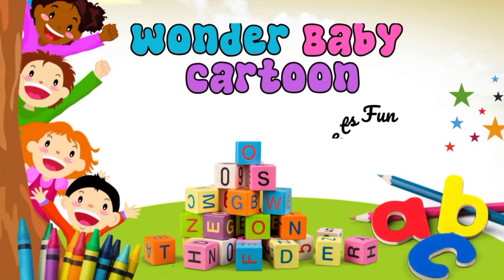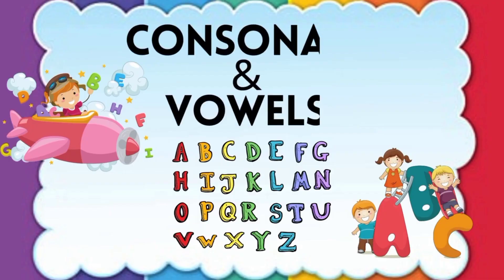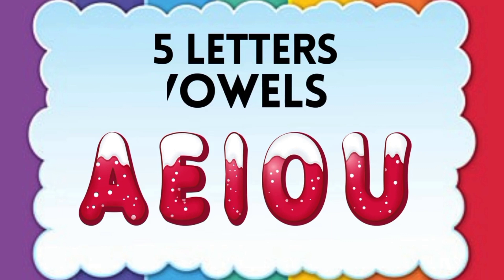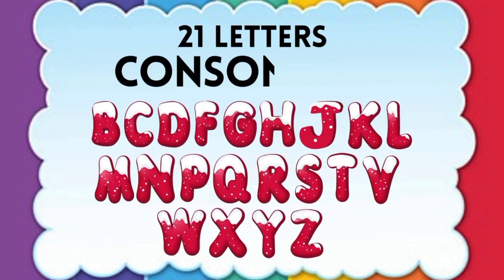Hello. Welcome to Wonder Baby Cartoon. Let's learn vowels and consonants. Here are five letters in vowels: A, E, I, O, U. Here are 21 letters in consonants.